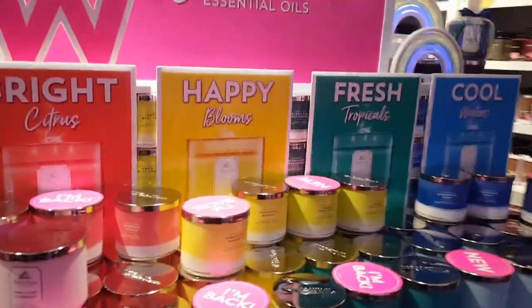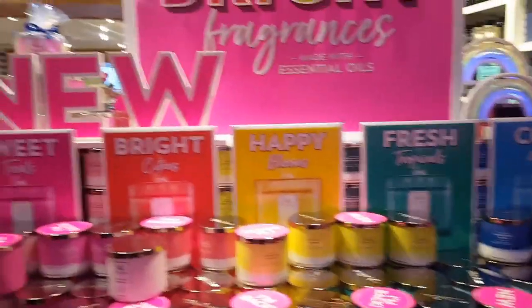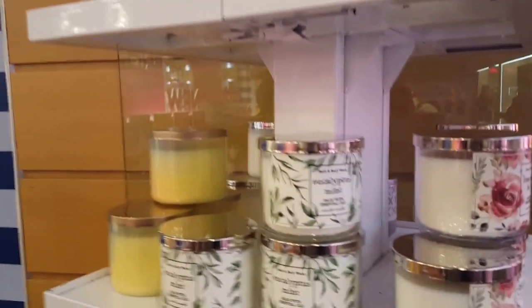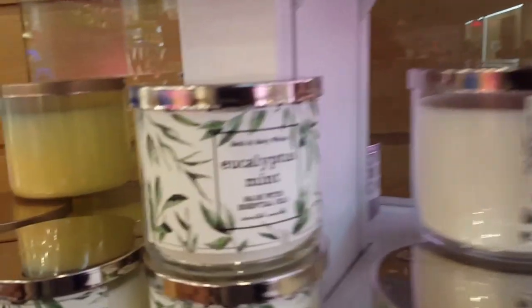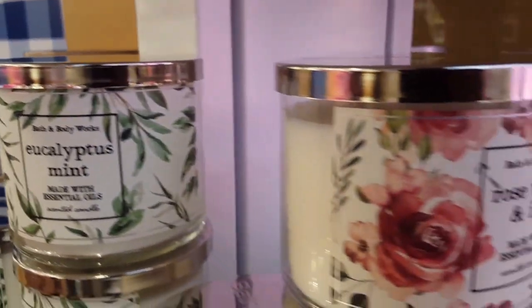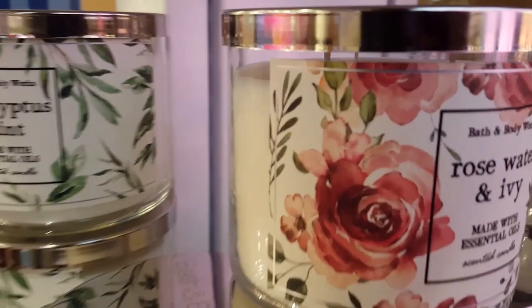As you can see, here are the rainbow candles — how cute are they? Candles were $10 off the day that I was here. Here are a few of the spring candles. Look at the eucalyptus mint.